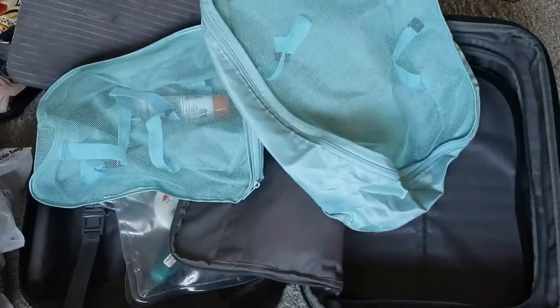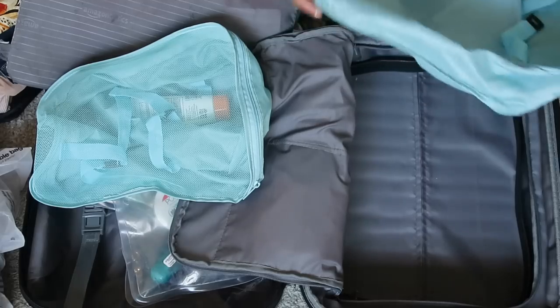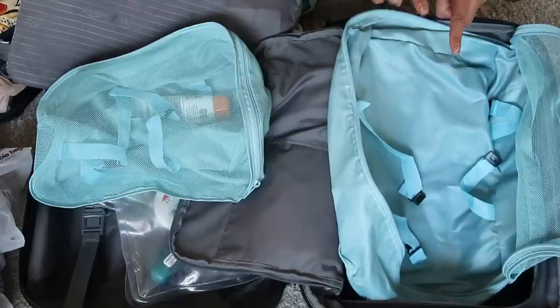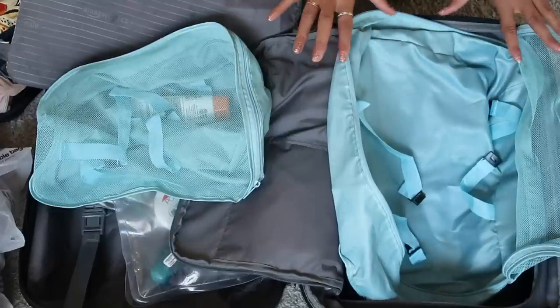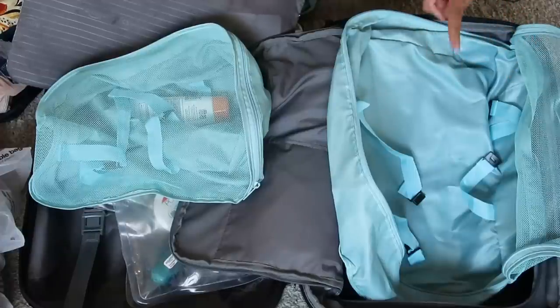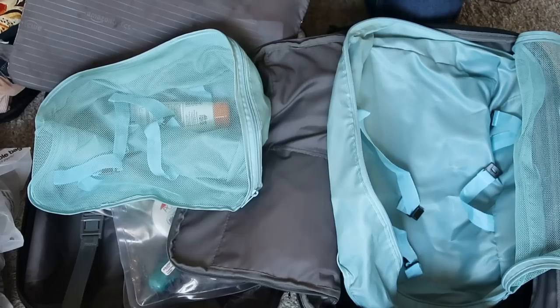Next we go into my packing cube. As I talked about in my last video, it's not for size compression — it's more for me mindfully recognizing I need to fit my items of clothing in here. I try not to bring more clothes than can fit in this area. Easier said than done most times, but that is my goal. What I do is roll my clothes. So let's get into what I'm bringing.